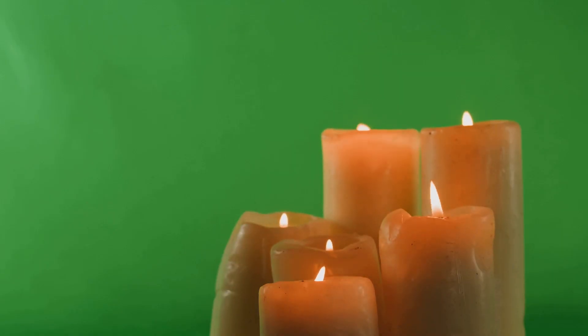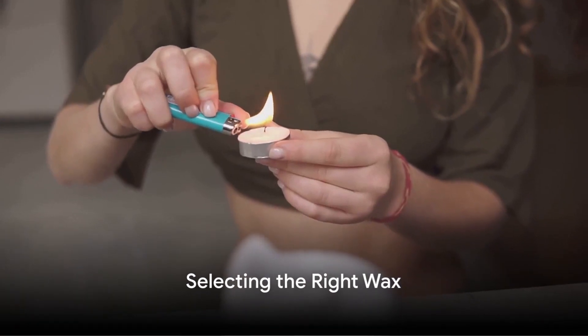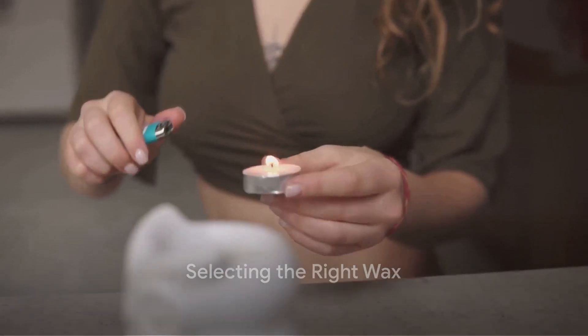The wax you choose forms the basis of your candle's look, its ability to hold and release scent, and the quality of its burn. It's time to delve into the world of wax, each with its unique benefits.